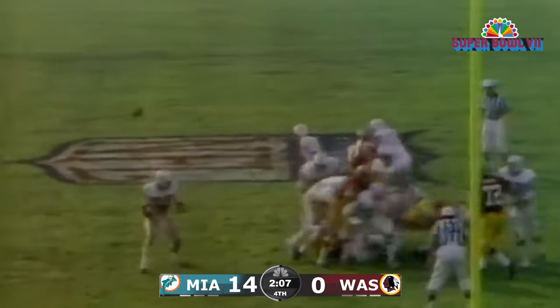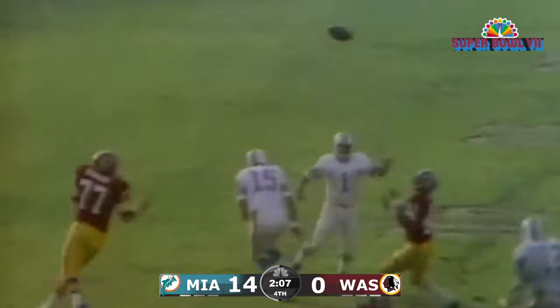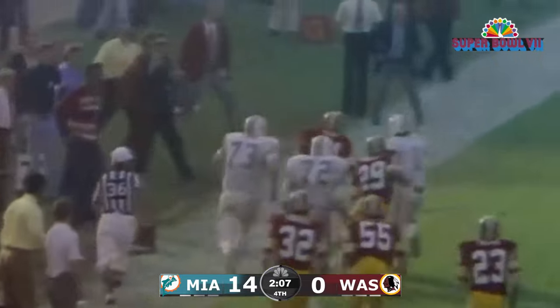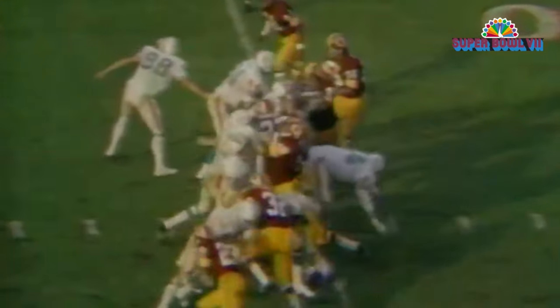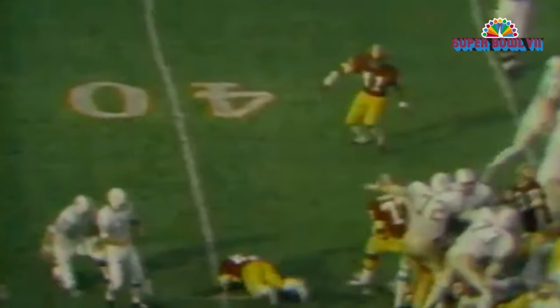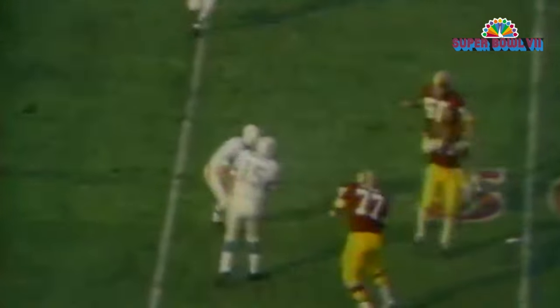And this kick is blocked. Yepremian has it. He throws a pass up with the ball. There's Mike Bass — he's running away for a touchdown! Mike Bass. Low kick — looked like Yepremian in there. Yepremian has lost the ball out of his hands and it flopped into the hands of Mike Bass.